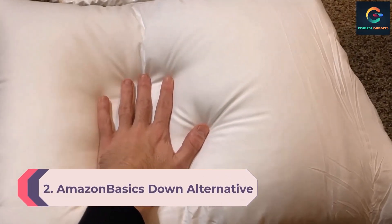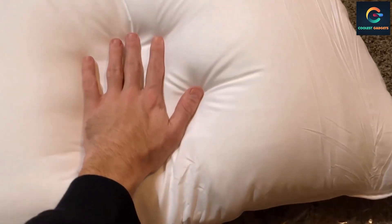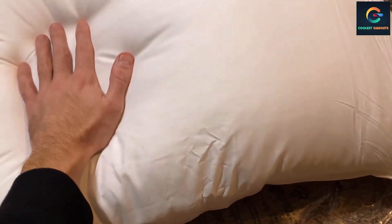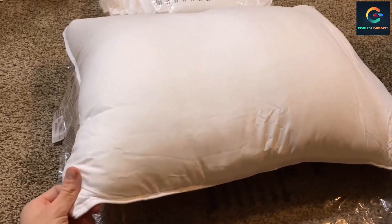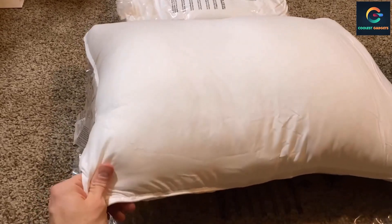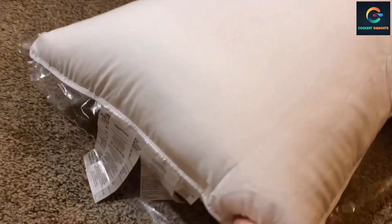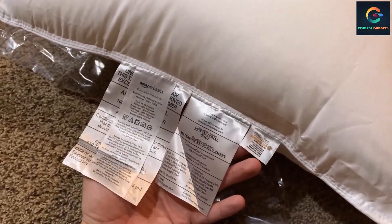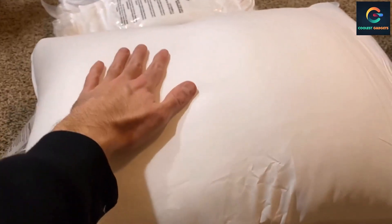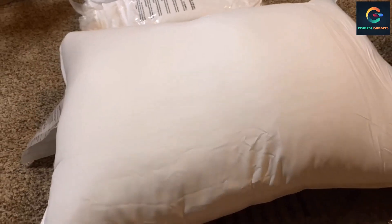Number 2: Amazon Basics Down Alternative Bed Pillows. This Amazon Basics set costs only $41 for two pillows — just $20.50 per pillow. These pillows are among the thinnest we tested, making them an ideal stomach sleeper pillow. In lab testing, the fill became a bit clumpy after washing and took some shaking to redistribute, but it dried quicker than other styles and maintained its shape after weights were applied. The 100% polyester microfiber shell provides a smooth, soft surface, and piping along the edge creates a neatly tailored look. Made in an OEKO-TEX Standard 100 certified factory.